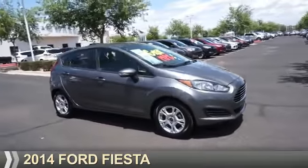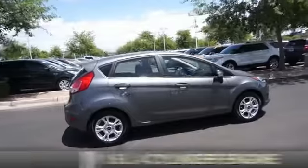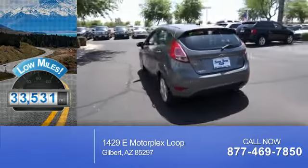Presenting the 2014 Ford Fiesta. It's powered by Front Wheel Drive and a 1.6-liter four-cylinder engine. With fewer than 35,000 miles, this vehicle has a long road ahead.